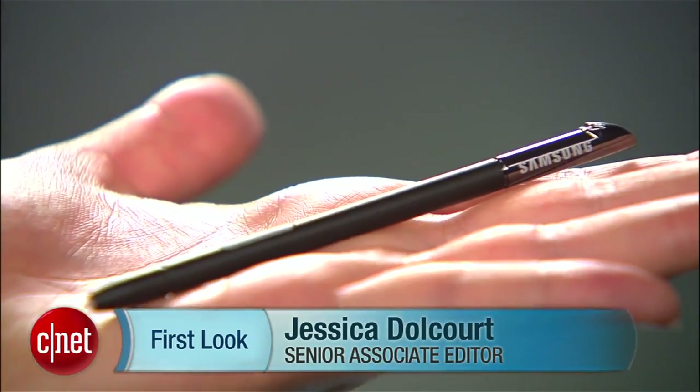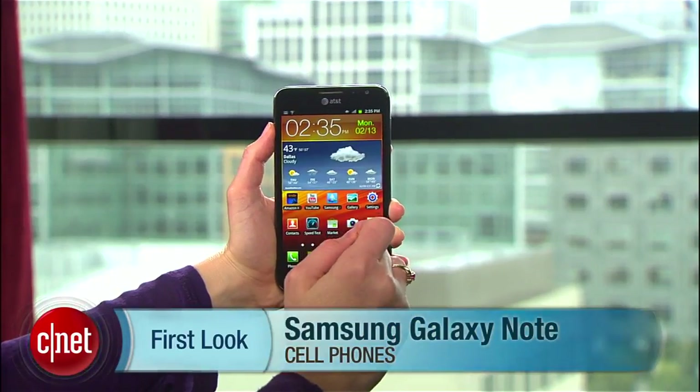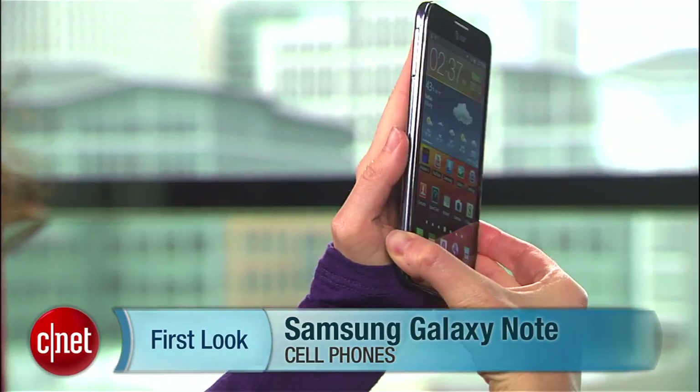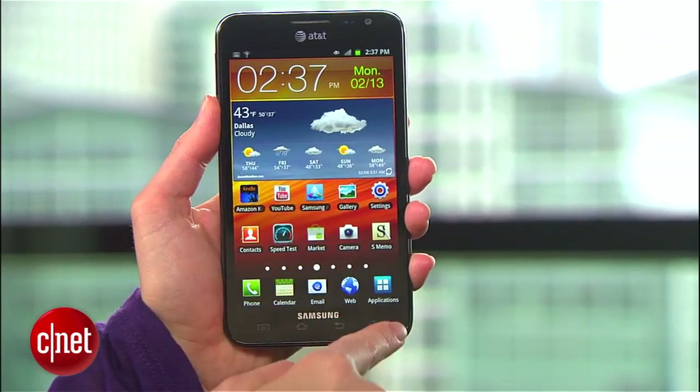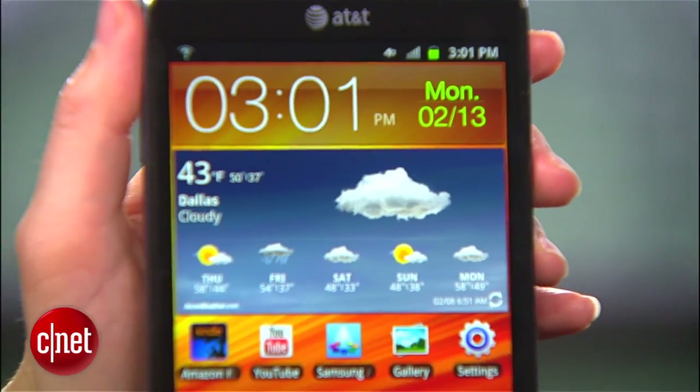It's big, it's bold, and it has a stylus. That's right — I'm Jessica Dolcourt for CNET, and I'm talking about the Samsung Galaxy Note for AT&T. You've heard the rumors about this behemoth with its honking HD display, and they're all true. It's a sort of awkward 5.3 inches for my hands, and I can say that the Note is sticking a chubby toe into tablet territory.